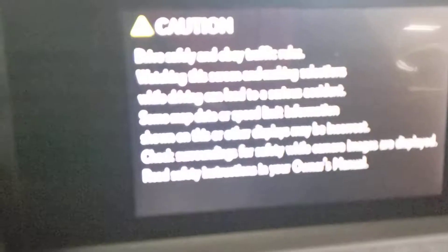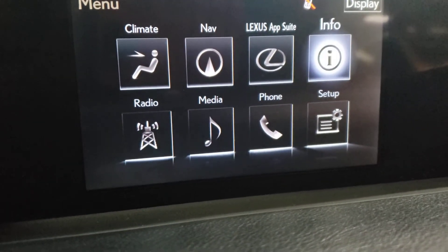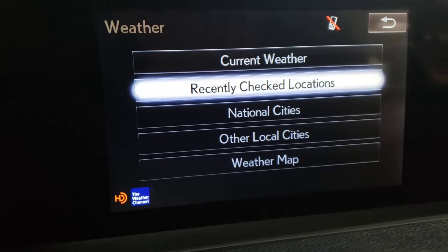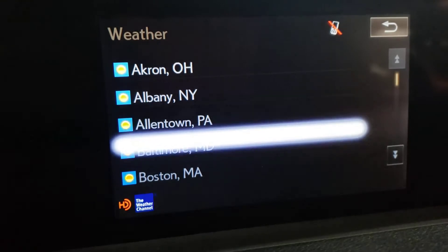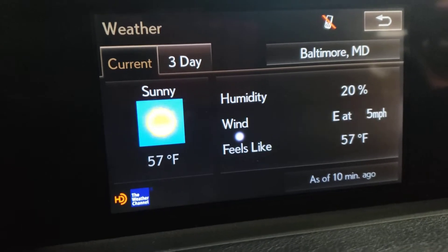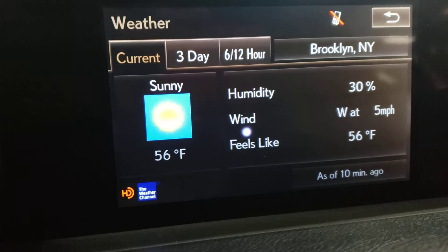Lexus backup camera, navigation — let's go to the menu. You want to know what temperature it is in Brooklyn right now? Let's find out. Here are other local cities — that's the temperature in Baltimore. Let's go back, I want Brooklyn. Other local cities — there we go, Brooklyn. That's the temperature in Brooklyn right now.